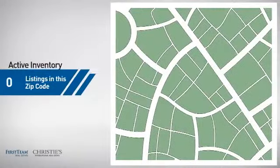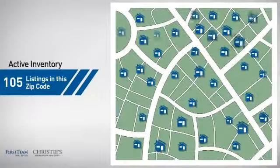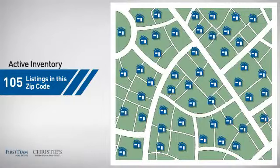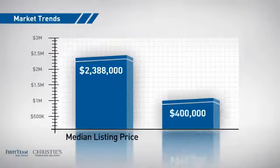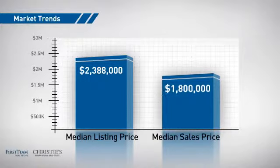Wondering how it stacks up against the competition? There are now just over 100 homes on the market within this zip code, with a median list price of just under 2.4 million dollars and a median sale price of 1.8 million dollars.